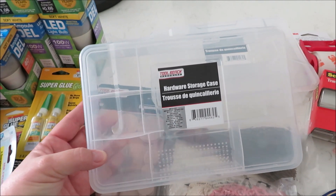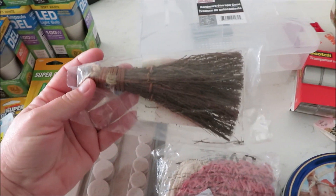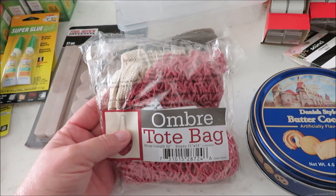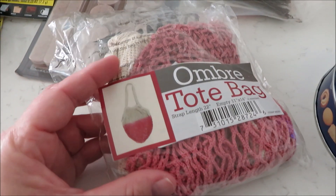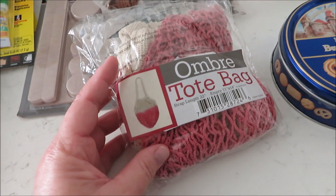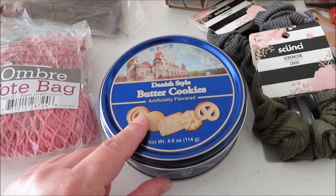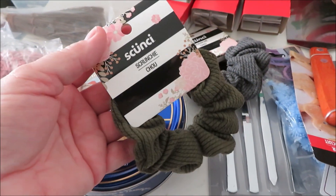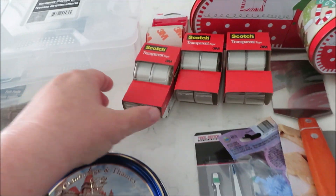I use these furniture pads all the time and realized I never really showed them to you guys, so pick them up and have them on hand. I also got this to make my car smell amazing during Christmas. They're hanging in an area in really cute old-school grocery-style sack bags. I thought that'd be cute for my daughter. Got some butter cookies as a stocking stuffer, and a few more stocking stuffers — name brand ones in a few colors.